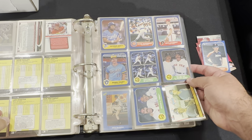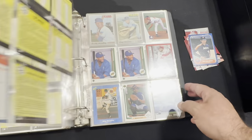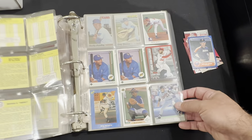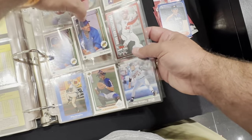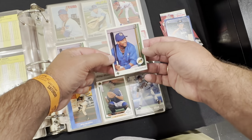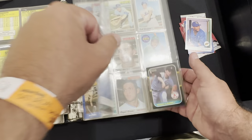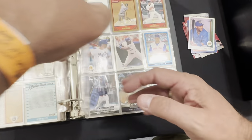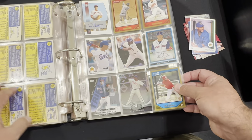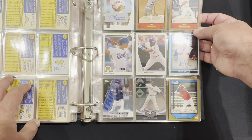You gotta buy the Nolan Ryan for a dollar. I thought about the Mattingly card but didn't grab it. Got a Gary Sheffield Upper Deck rookie, perfectly centered — I don't have that in my PC so I grabbed it for a buck. It's kind of crazy; if you're willing to dig at shows the stuff you end up finding is kind of amazing.